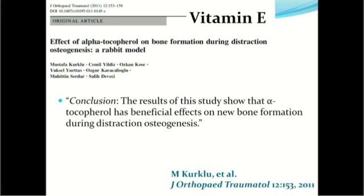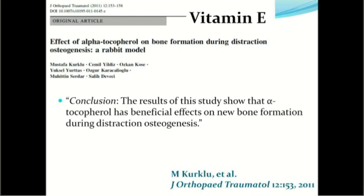Treatment with vitamin C and vitamin E improves the markers of bone formation and improves fracture healing, and there are several studies supporting this. A study in the Journal of Orthopedic Traumatology concluded that alpha-tocopherol has beneficial effects on new bone formation during distraction osteogenesis — a controlled environment where bone is broken and gradually stretched to produce new bone, as in limb lengthening. So the inflammatory phase benefits from both vitamin C and vitamin E.